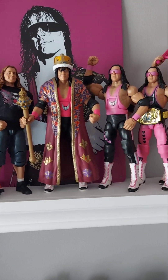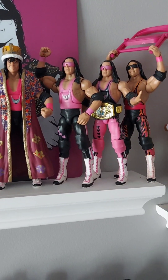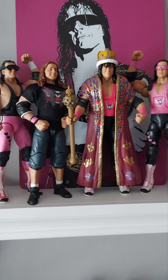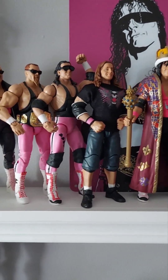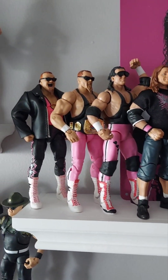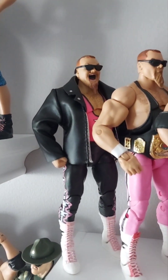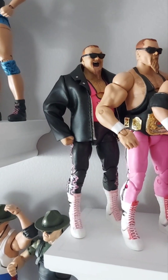I appreciate you guys subscribing. There is a 400 subscriber giveaway going on — check that out. We are up way over 400 now and that ends on Wednesday, so get your comment in on that post to be eligible. Hopefully we'll see you on the next video. Collector's Edition Jim the Anvil Neidhart — out.